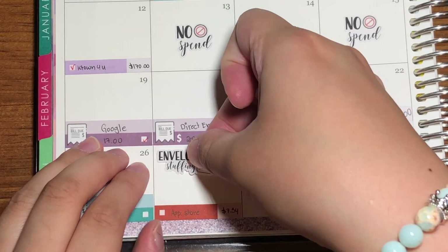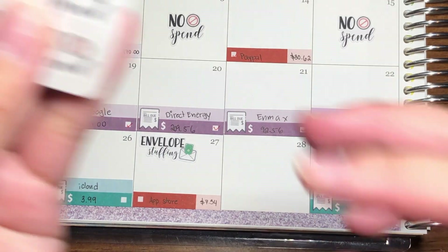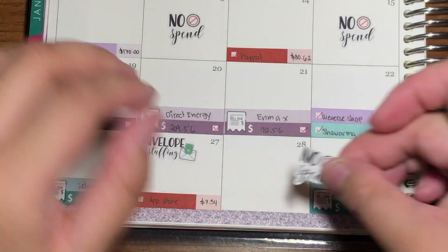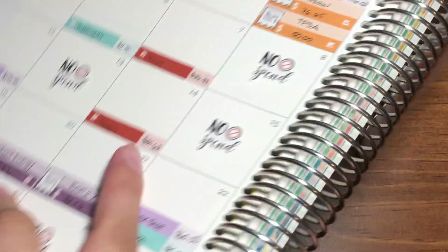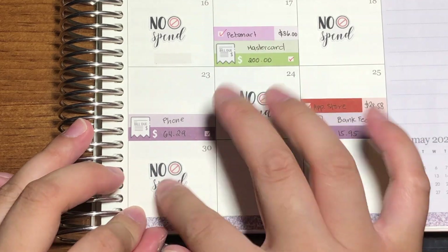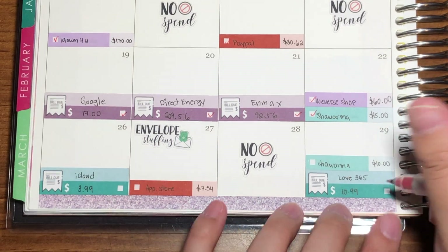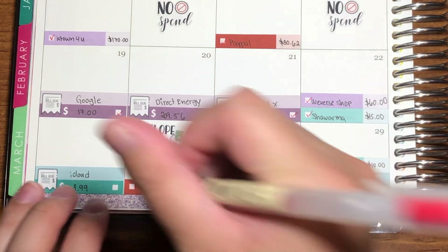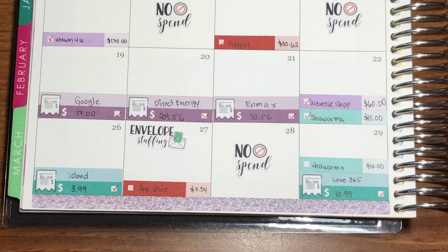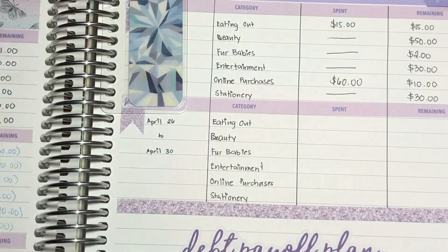I have two days of no spend this week, so I'll grab my no spend stickers for those. Then I'll grab my red pen and check off the two bills I've already paid for.